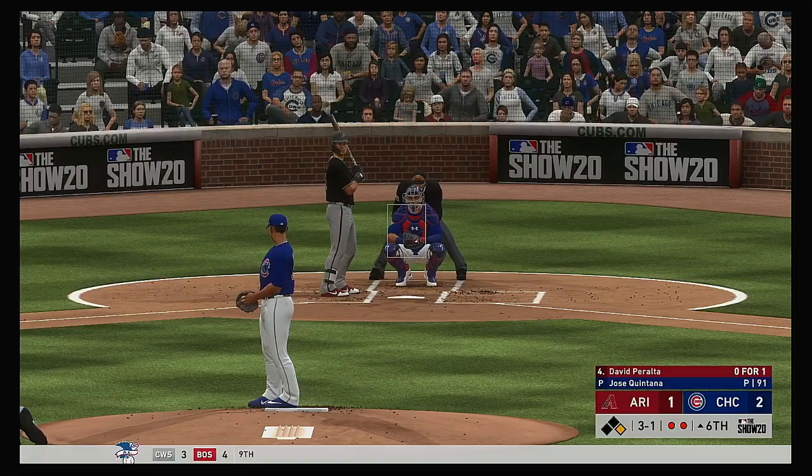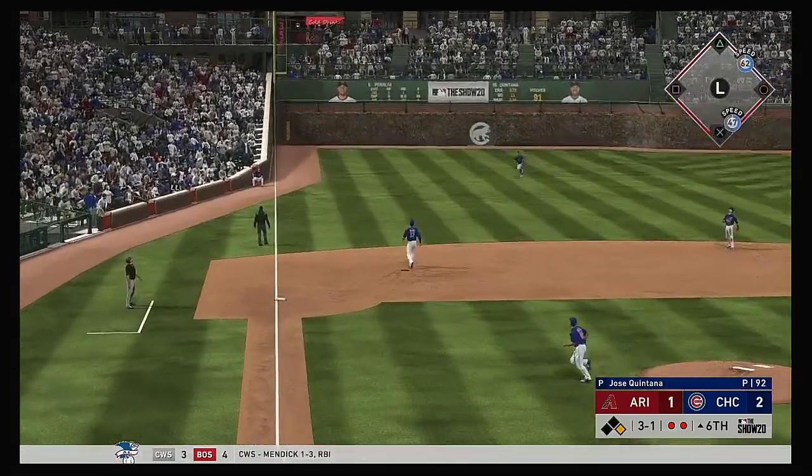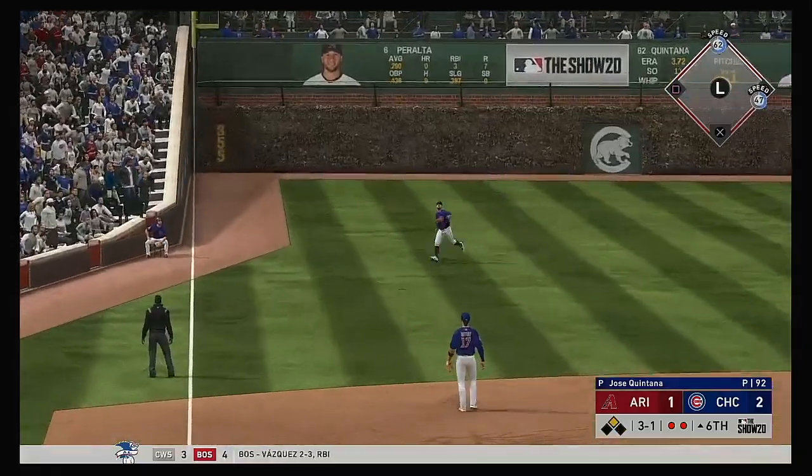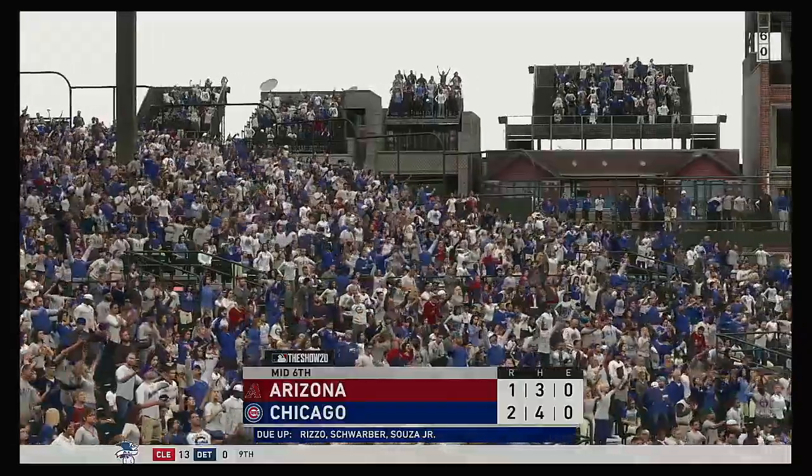To the plate now, David Peralta. That's lifted the other way out to left. Left fielder coming in — he's got it. As the tying run is left on base.